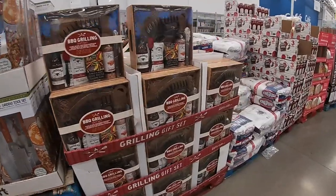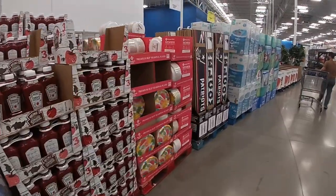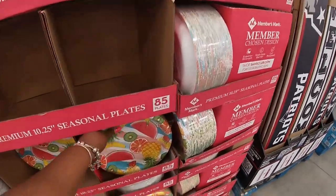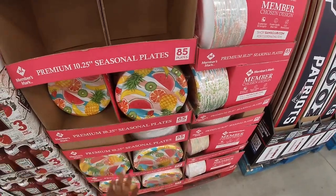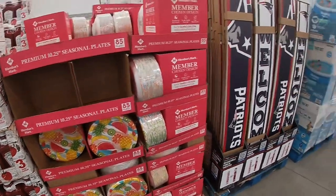Barbecue grilling, $40. Got the chocolate ketchup, the watermelon plates, watermelon, pineapple, kiwi — summer seasonal plates. You get 85 for $11.